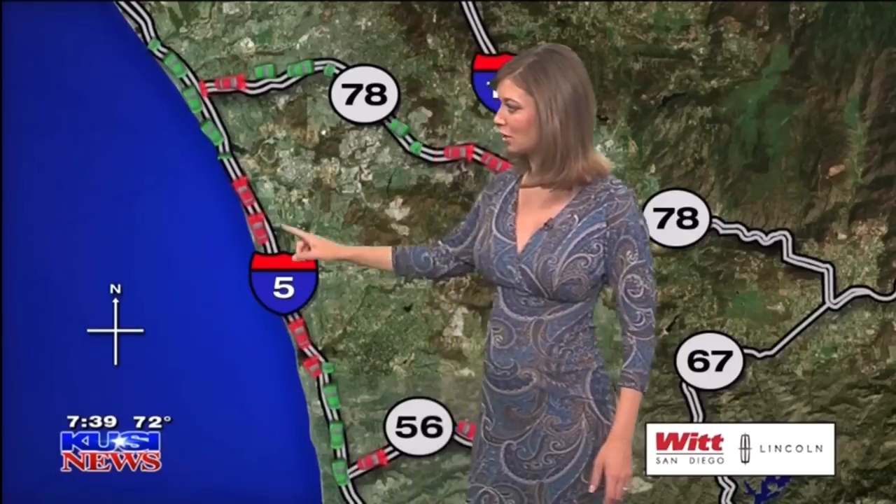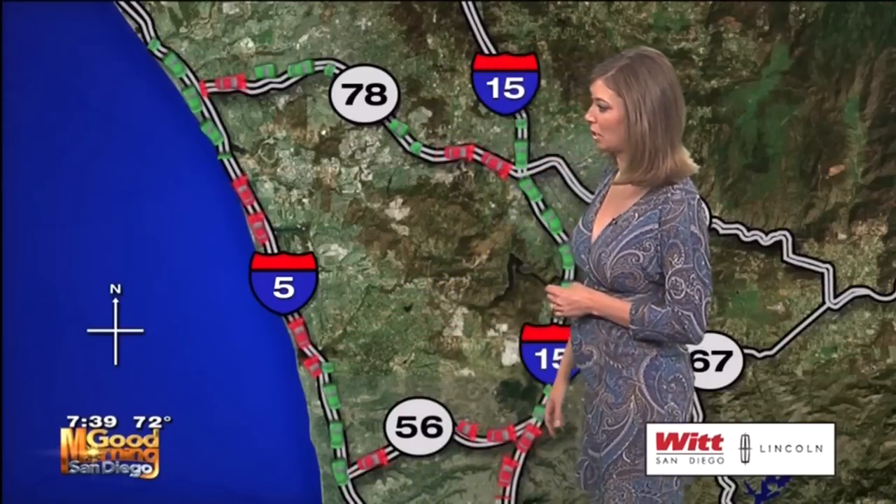Five heading southbound — you're going to be on the brakes actually just south of Carlsbad, right around Tamarack Avenue. This heavy traffic will take you into about just north of Del Mar.